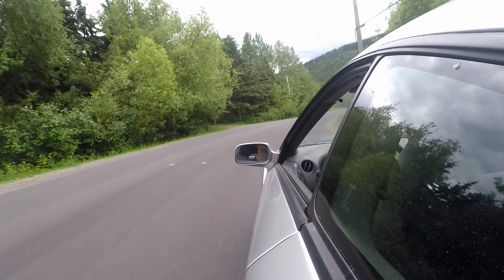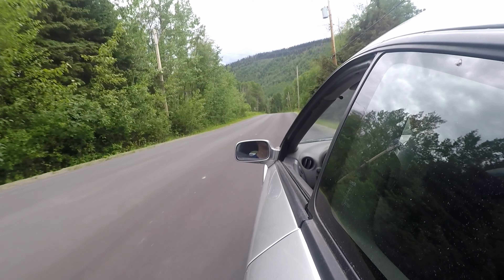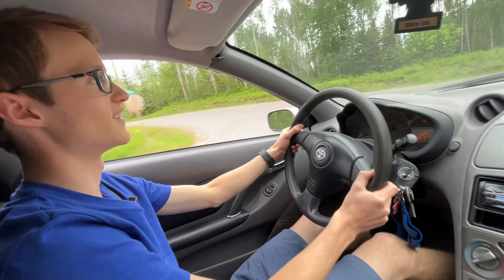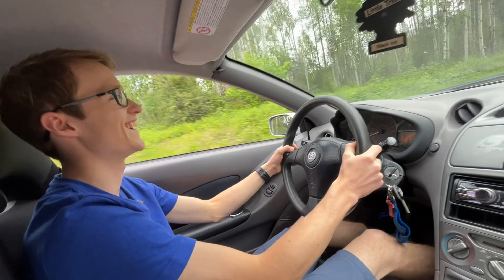Now that we're driving it, one thing I actually really like about this car is it handles corners really well. We'll test that out going around some corners, but it's actually quite nice — it just takes them like nothing. Compared to other cars I've driven, this one is really responsive on the corners.